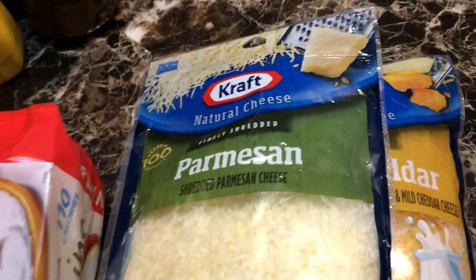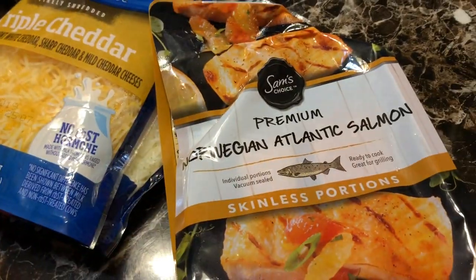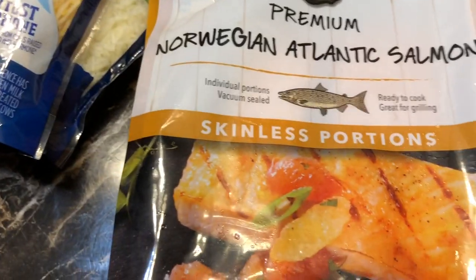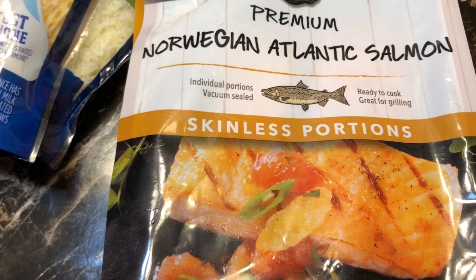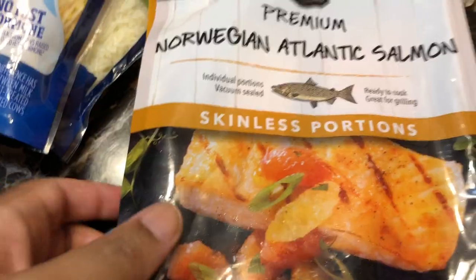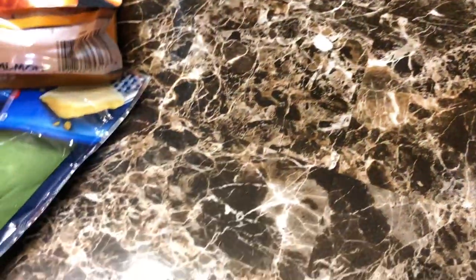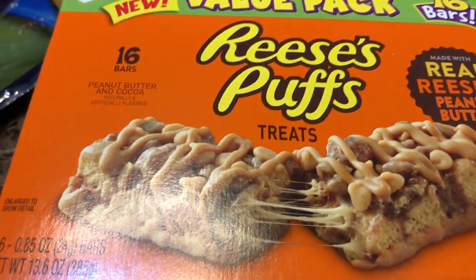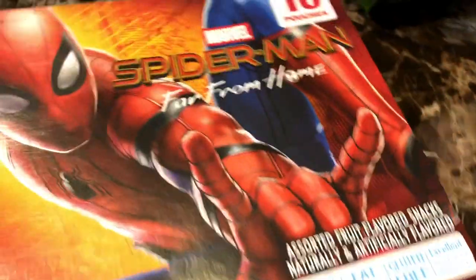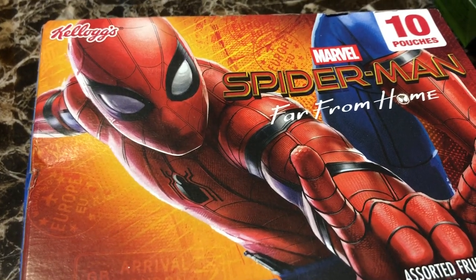I got some Parmesan cheese and triple cheddar from Kraft. I got myself some salmon that I'm going to make tomorrow — I'll put it in the oven along with those vegetable kebabs I showed you. You can season the vegetables and put them in the oven with the salmon wrapped in foil, then serve it with some salad or pasta. I got Annie's bunnies organic fruit snacks for my three-year-old — I like that her stuff is organic and healthy. And I got Reese's Puffs treats for my 20-year-old son.